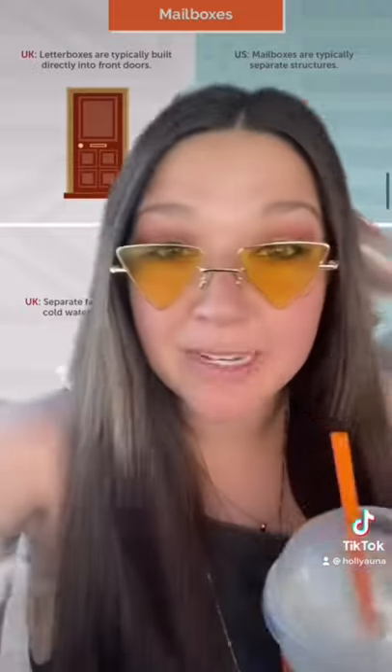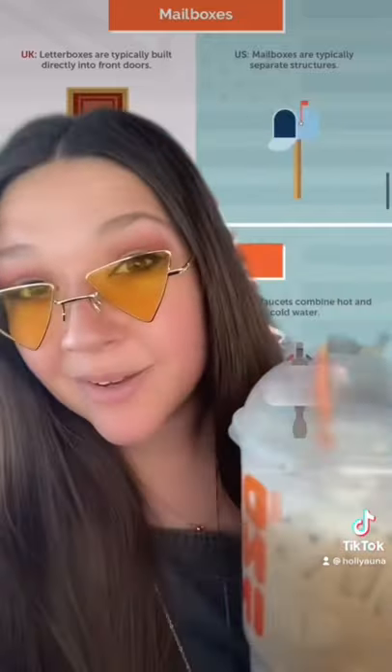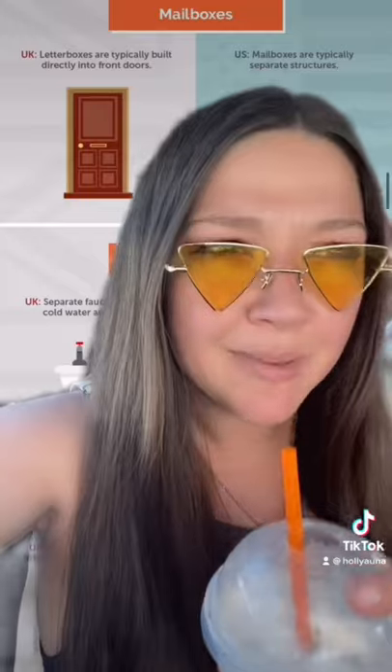Differences between US and UK houses, part two. This one always reminds me of Harry Potter — in the UK, the mail comes through a little slot in the door. In the US, most houses have mailboxes. Question for UK friends: so the mail just comes through and lands in the foyer?